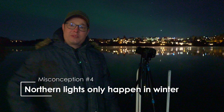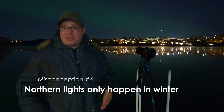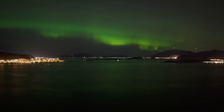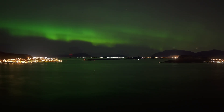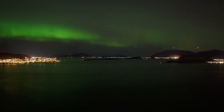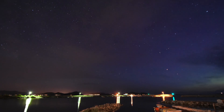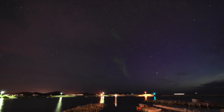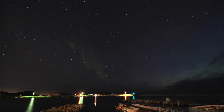The fourth misconception is that they always happen in winter. But today is October and that's not yet winter. The northern lights are present all year round. During the summer months it is too bright to see them — even when the sun is below the horizon, it still illuminates the sky. In Southern Norway, it's possible to see the northern lights from mid-August to late April. In Northern Norway, they can be seen from the beginning of September to the beginning of April.